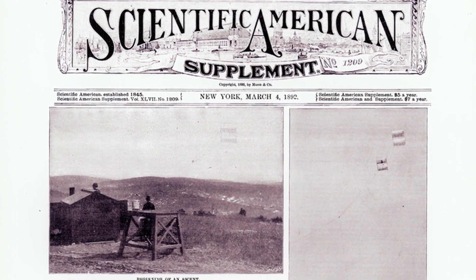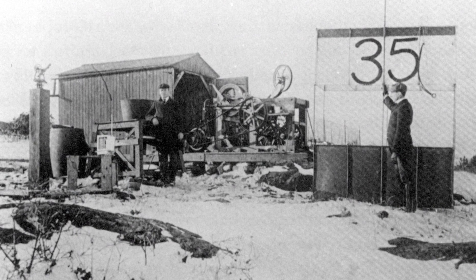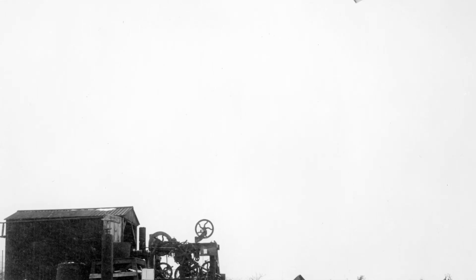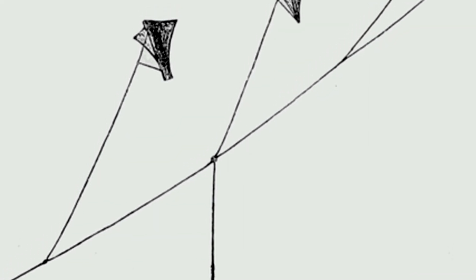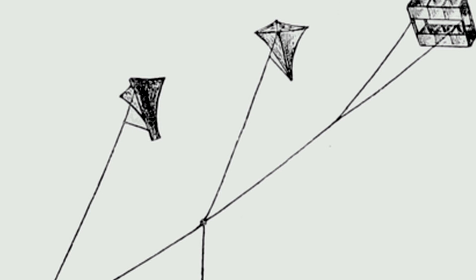In 1897, researchers connected giant box kites to steam-powered winches using piano wire. The kites held weather recording instruments which flew thousands of feet into the air. Three years later, scientists achieved the highest kite flight ever made in the world until then — 15,793 feet.